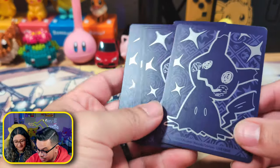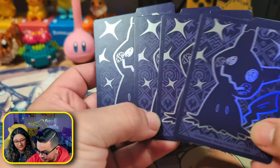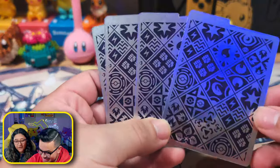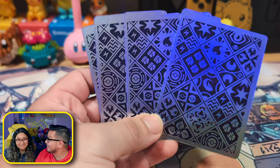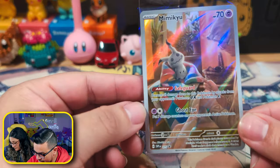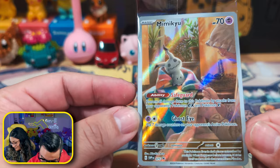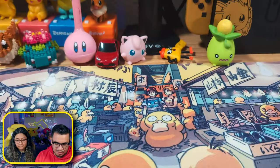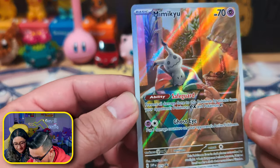We also have the dividers, which are actually pretty cool looking. I really dig these — especially because if you turn them around, oh look at that! All of the energies are on the back. And then what we came here to see the most is the promo card that the ETB comes with. This is a Pokemon Center edition, by the way. It comes with a Mimikyu. Let me go ahead and open it up.